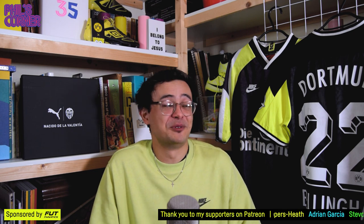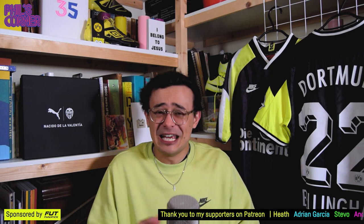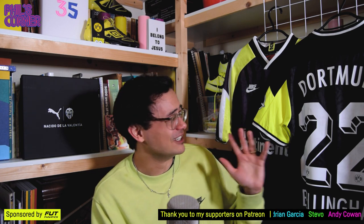Maybe you didn't enjoy it — maybe you just want to go straight to the shirt and all the boxing stuff kind of got in the way. Let me know either way — I love receiving your feedback. I'm not going to stop grinning for the rest of today. I'm really happy with this shirt. Well done Puma and Dortmund — you've actually smashed it out of the park.